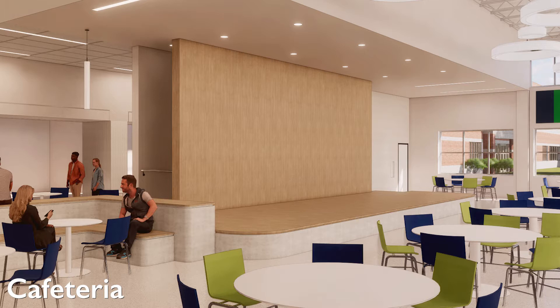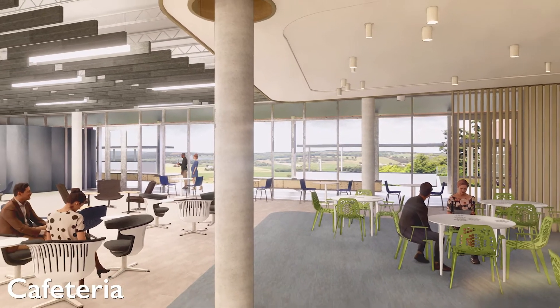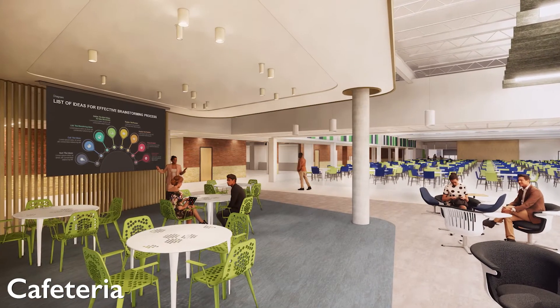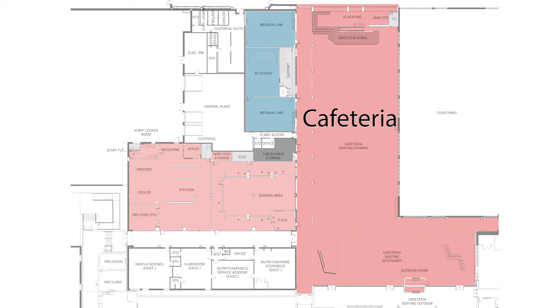There will also be major changes to the existing cafeteria area. As we're able to move the administration into their new areas, we'll create a new cafeteria eating area where the old administration used to be, remodeling the interior to look out into the interior courtyard, along with a new kitchen that will facilitate more students.